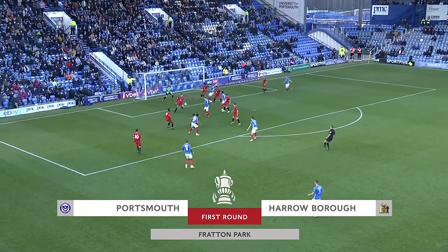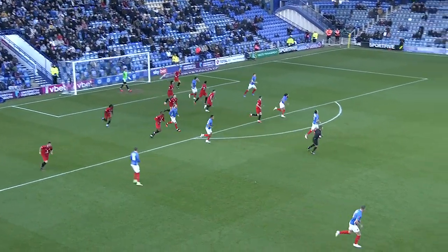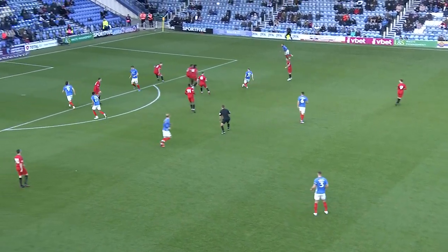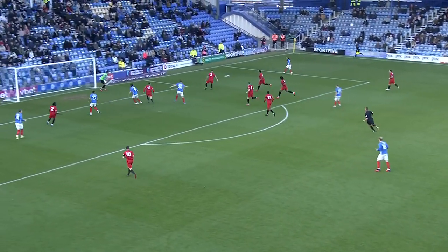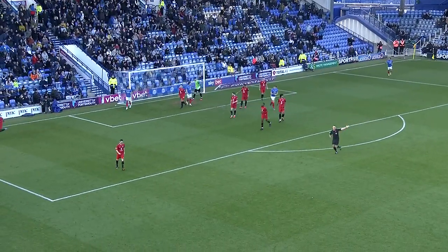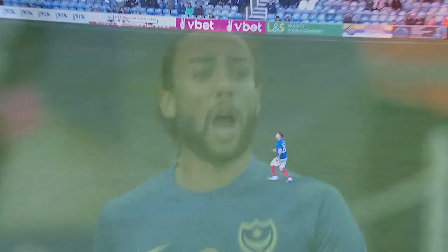Quickly taken free kick from the first chance. Portsmouth struggling to get the shot in, and Harrow got it away. Bedeiru Aziz — it was with the initial effort for Pompey, who come forward again through Romeo, and that one flies just wide. 90 seconds gone here at Fratton Park, and already a scare for Harrow Borough.